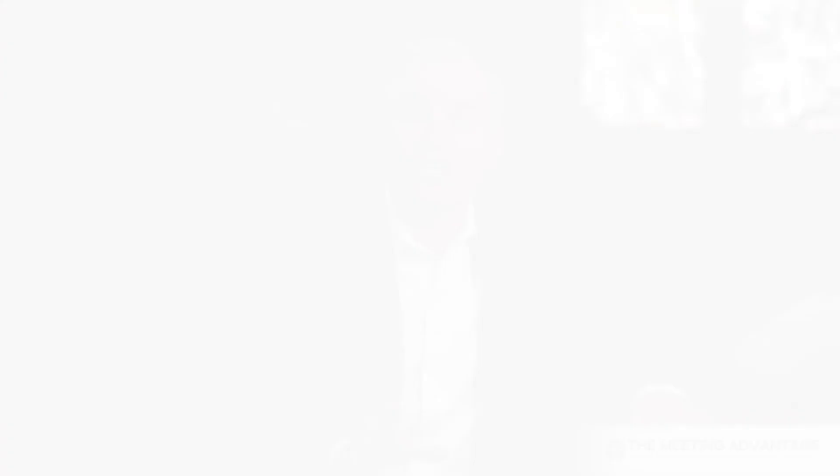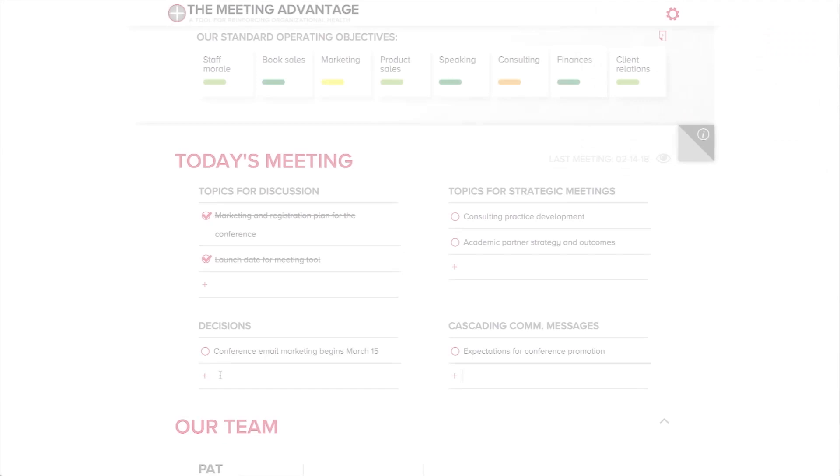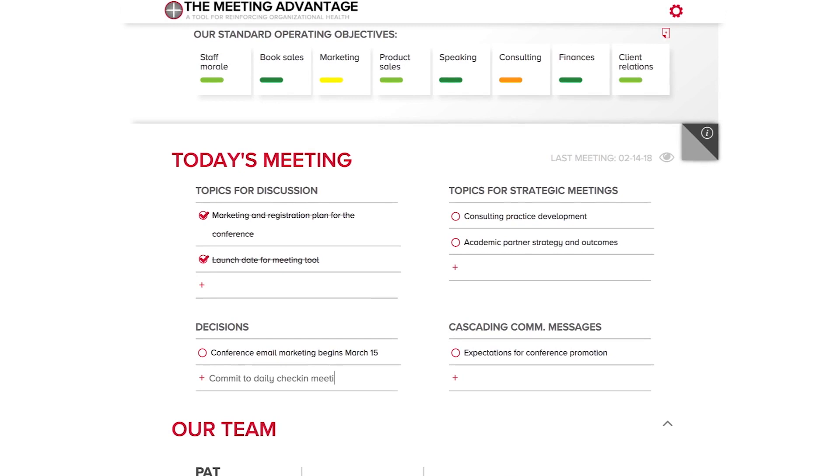At the end of our meeting — which will probably vary from 45 minutes to a couple of hours depending on the organization — the team needs to take a few minutes to clarify the decisions that were just made and to agree on what each member will communicate to the people in their departments or organizations. This is a critical step in creating a healthy organization: getting leadership team members clear and aligned about what they will say when the meeting is over. Over the years, I've seen so many well-intentioned teams leave meetings with different understandings of what was accomplished and agreed upon, thereby creating confusion and frustration among the people they are trying to lead.